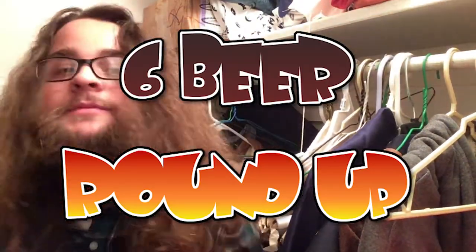Hey guys, Daniel McFinal here with Closet Reviews. Today we've got a roundup — yee-haw!